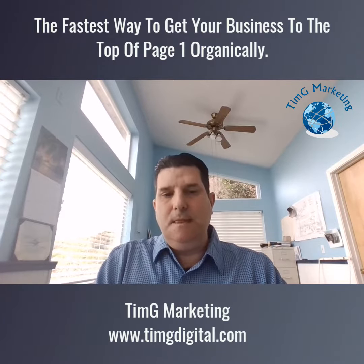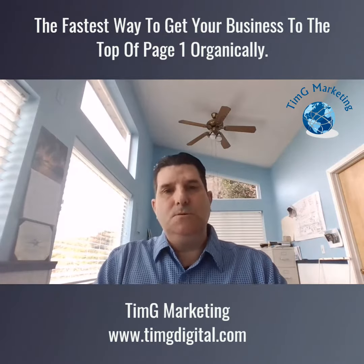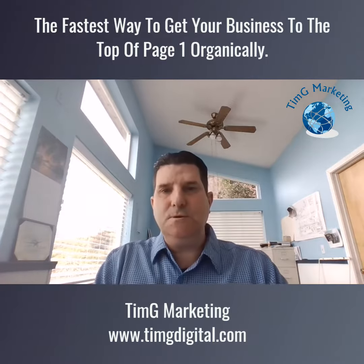Last but not least, you need to set yourself up as a manager so you can manage your business listing and have total control over it.